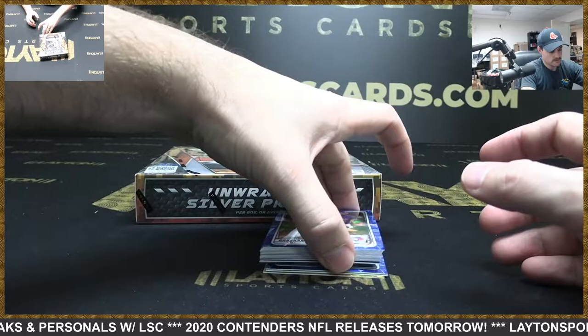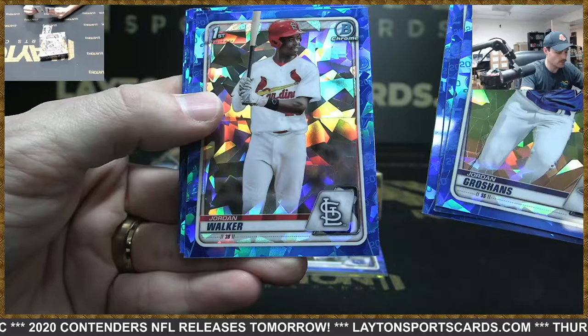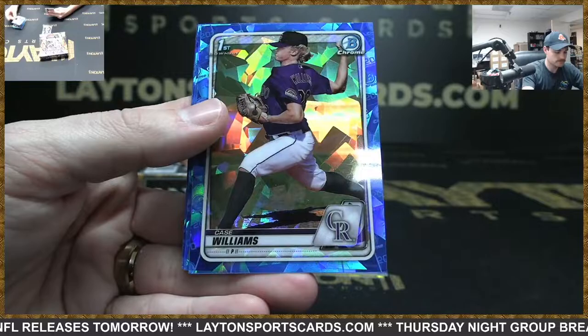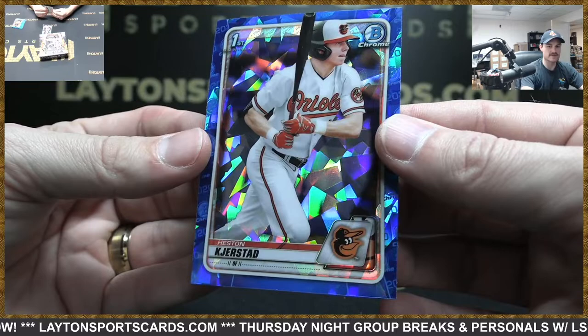Jordan Groshans. Emerson Hancock — top 10 pick — Francisco Alvarez, Jordan Walker, first rounders all over the place here. Shane Baz, Michael Bush, Tyler Soderstrom, Case Williams, Reed Detmers, DL Hall, and Heston Kierstad — huge box of sapphire.